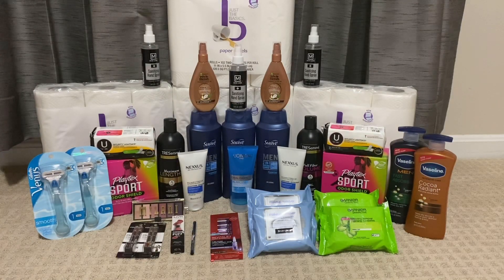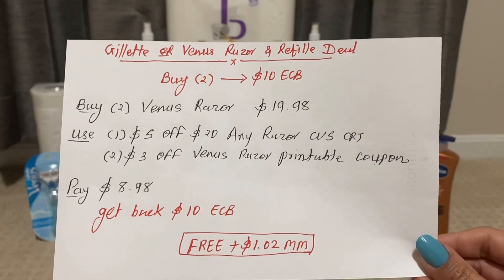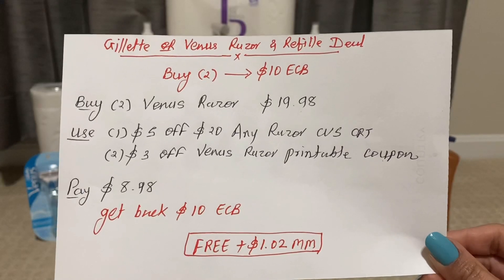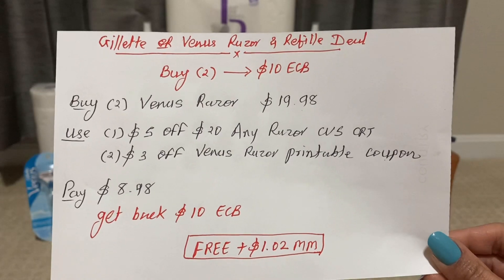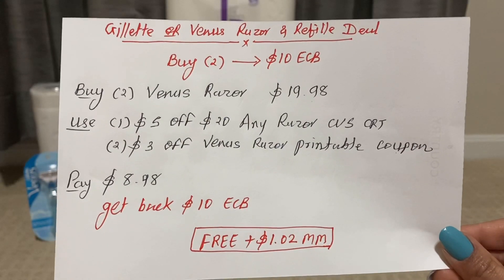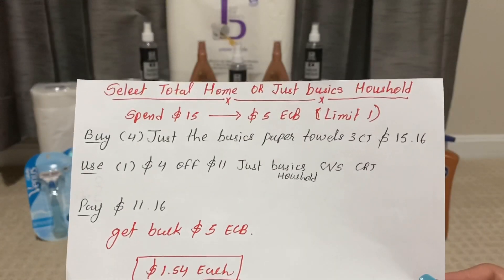The next deal is Gillette or Venus razor and refill deal — buy two and get back $10 ECB. You can buy two Venus razors for $19.98. Use one $5 off $20 any razor CVS CRT and two $3 off Venus razor printable coupons — one printed on Coupon.com (no longer available) and one printed from PNG Coupon. Pay only $8.98 and get back $10 ECB. The final cost is free plus $1.02 money maker.